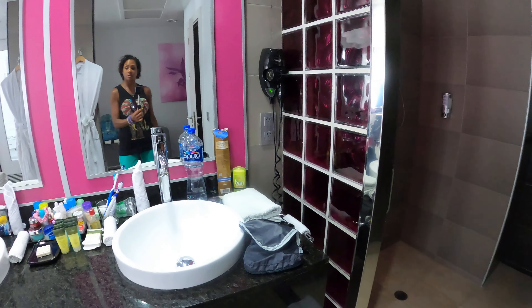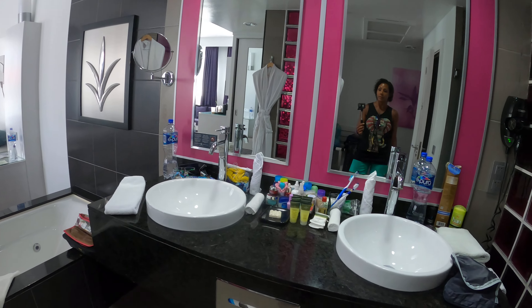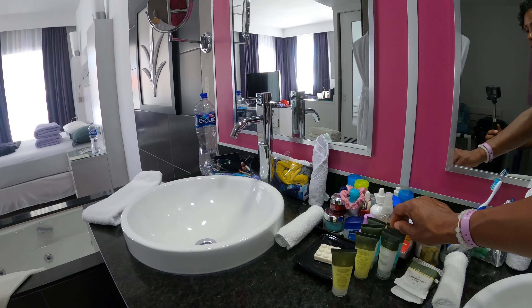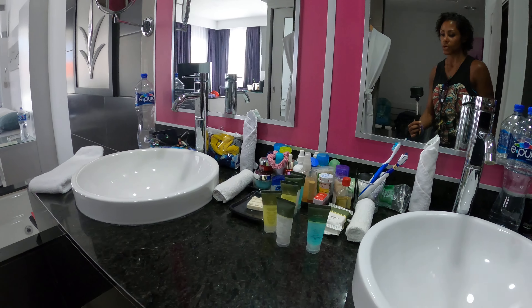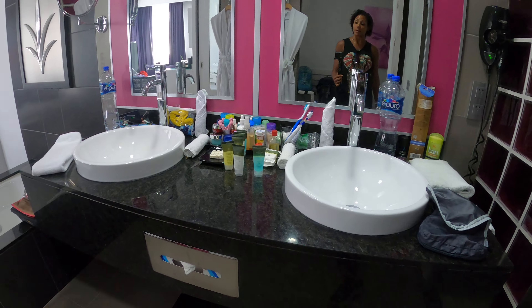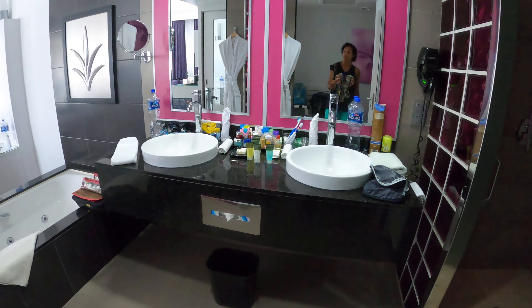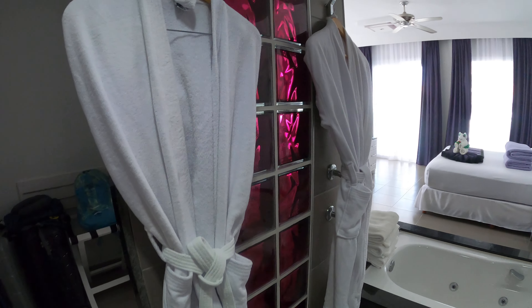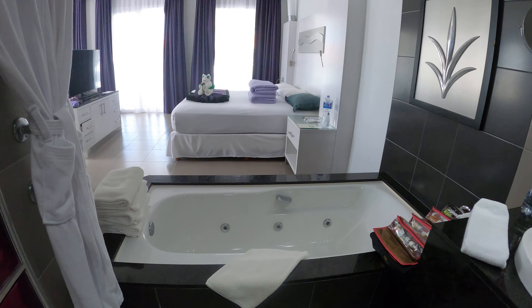Then you have a his and her sink, which you can see we use a lot. They do provide you with some toiletries such as conditioner, lotion, and bath and shower gel — that bath and shower gel actually makes a nice bubble bath for your jacuzzi, which you'll see later. They provide you with two robes, and here's your indoor jacuzzi tub.